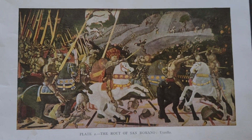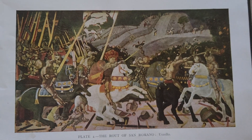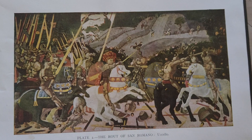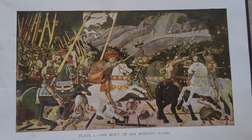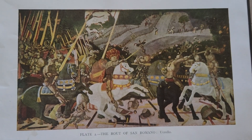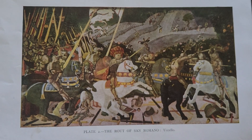The second panel, Niccolò da Tolentino Unseats Bernardino della Ciarda at the Battle of San Romano, is located in the Galleria degli Uffizi, Florence. It captures a pivotal moment where Tolentino unseats his adversary. The painting is notable for its vibrant colors and intricate details, including gold and silver leaf that would have originally added to its visual splendor.